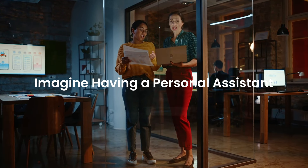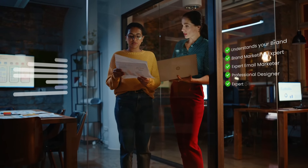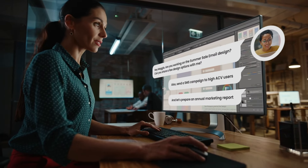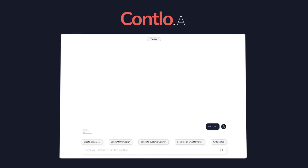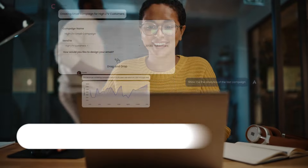Imagine having a personal assistant who truly understands your brand and is an expert in managing every marketing activity for you, available anytime to help you with every step of the way. If you could just interact with them to get all your marketing tasks done — meet Conlo.ai, a personal AI marketing assistant designed to take your entire marketing to a whole new level.